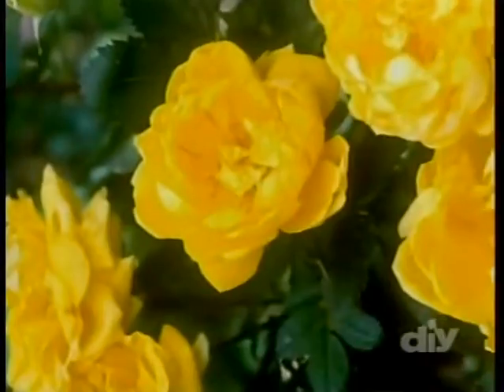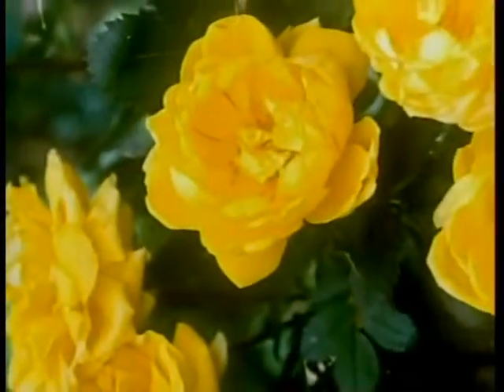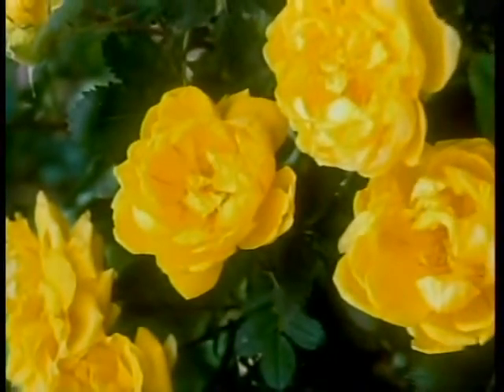One of the great old roses is a rose called Harrison's Yellow. Believe it or not, it was first discovered growing on a farm in the center part of Manhattan Island before the city had taken over the island, around 1830 or thereabouts. Harrison's Yellow was a rose that the pioneer mothers liked to take with them — they could pull up a rooted piece, put it in a can with some soil, put it in the back of the wagon, and it would go to the next home site. You could almost follow the immigrant trail by the plantings of Harrison's Yellow along the Oregon Trail across the country.